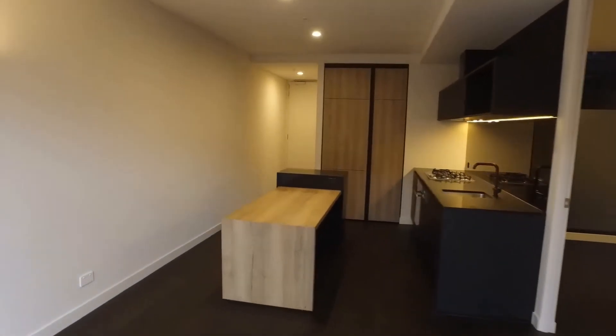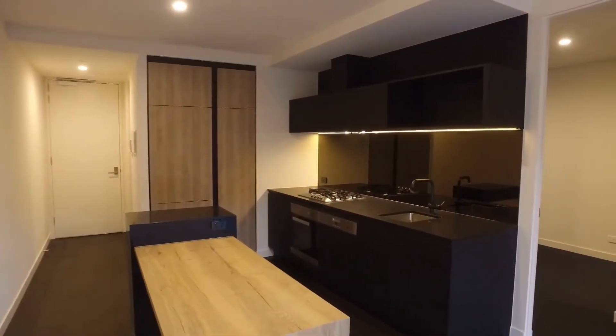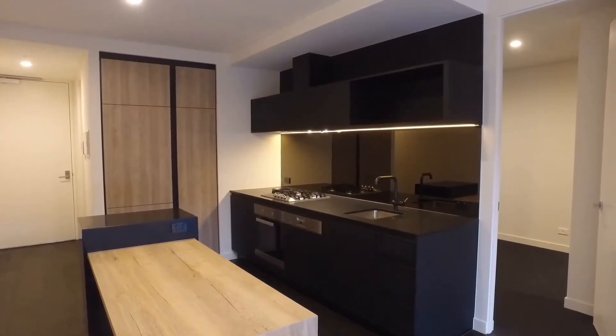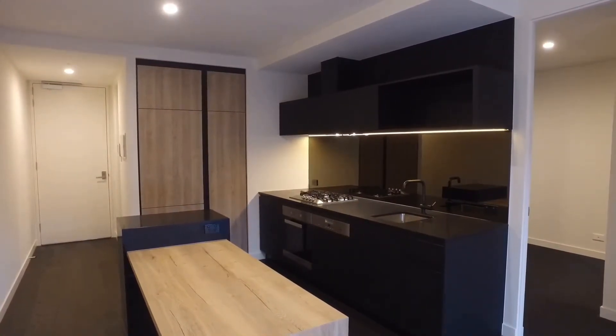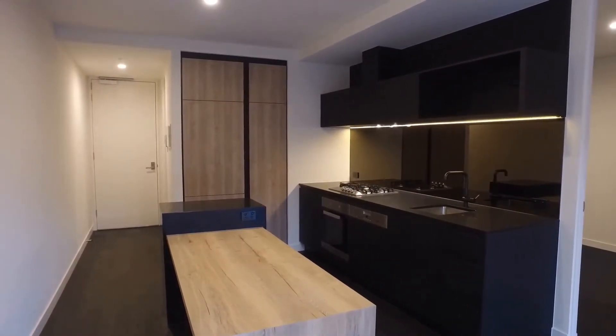Panning back around, I'm now standing in the lounge living area looking towards the kitchen. The kitchen as you can see is super spacious — it's well thought out with a great amount of cabinet and storage space. You've got gas cooking, an integrated fridge in the cabinetry, and this island bench which could also double as a dining table as it's at that lowered dining table height.